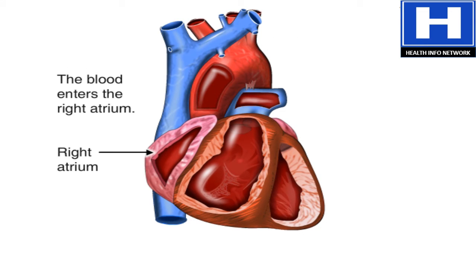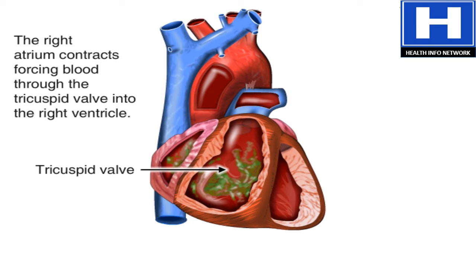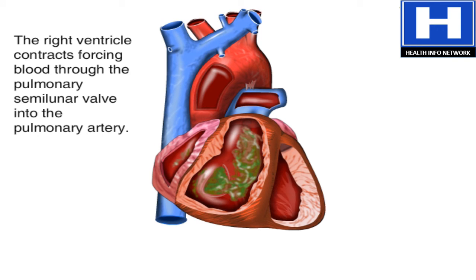Blood first enters the heart's right atrium. A muscle contraction forces the blood through the tricuspid valve into the right ventricle. When the right ventricle contracts, blood is forced through the pulmonary semilunar valve into the pulmonary artery.